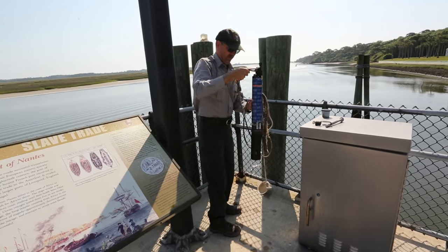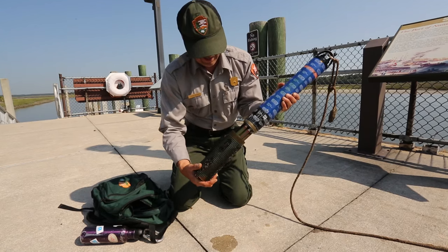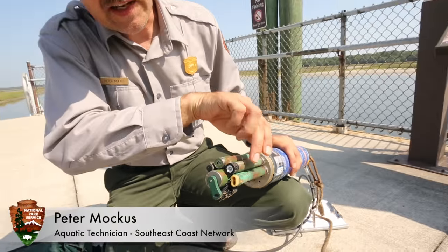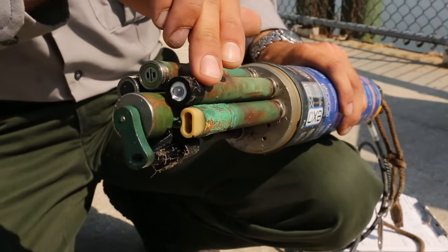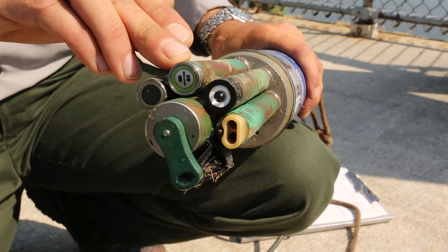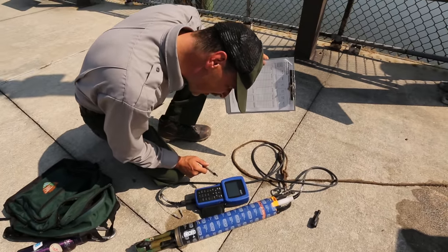Some of the tools we use to measure water quality are the data sondes — instruments that we place in the water. It's almost like a robot that you can put out in the water, leave it there, and it just collects data all day long. This is configured to measure conductivity and temperature. This sensor measures pH, the acidity of the water. This sensor measures turbidity, which is the cloudiness of the water. And our last sensor is dissolved oxygen. They stay in the water 365 days a year, 7 days a week.